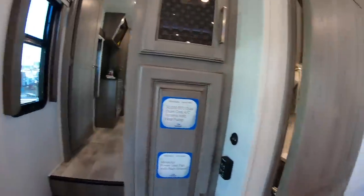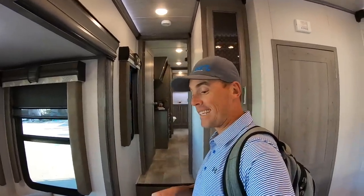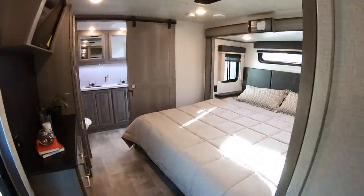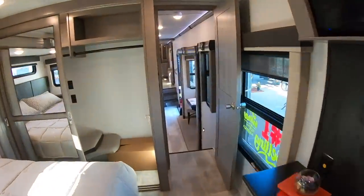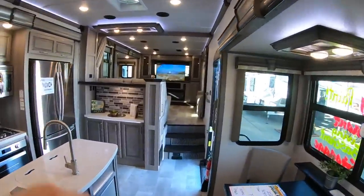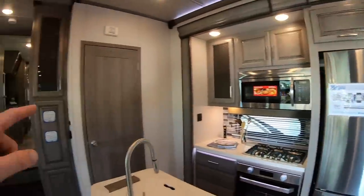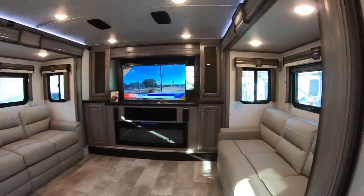This is the Keystone Montana 3761 with a bath and a half. It has a sale price of $80,000, with the closet area kind of in the middle and a front living area up front — just absolutely beautiful with the nice refrigerator, half bathroom, and huge front living area.